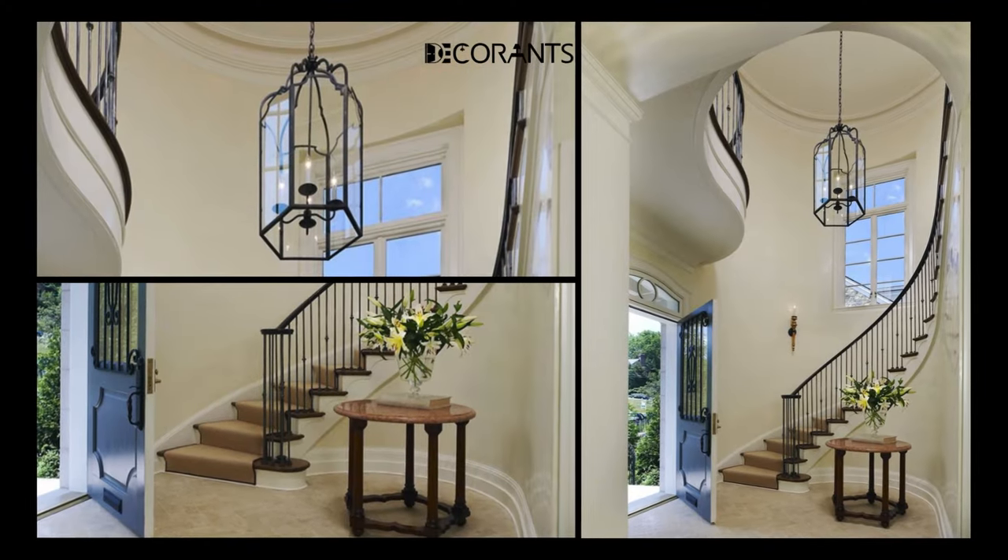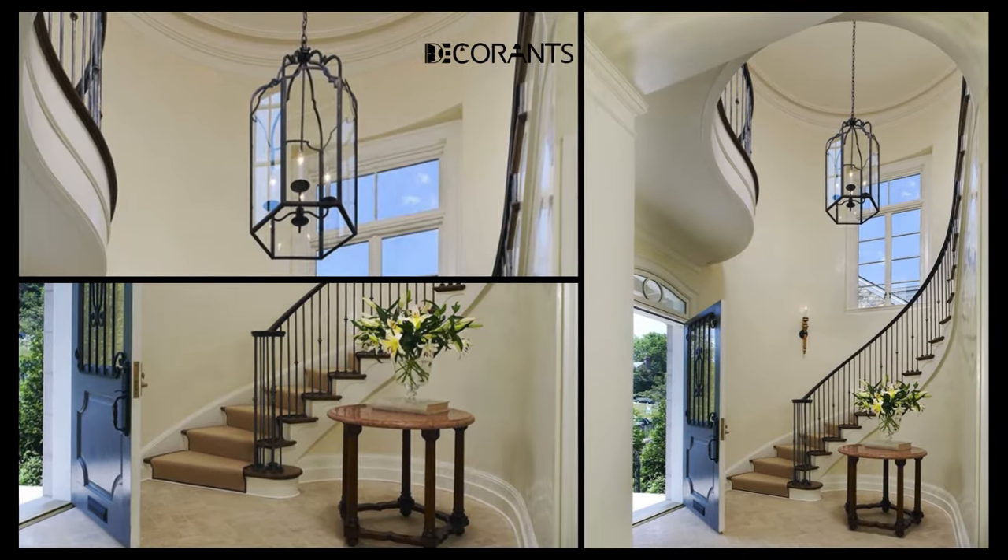I hope you enjoyed this video and found some inspiration for your modern small entryway design and decorating ideas. Remember, your entryway is the first and last impression of your home, so make it count. You can use different elements such as wall mirrors, chandeliers, console tables, wall hangers and shelves, potted plants, and wall art to create a stunning and practical entryway that suits your home and your budget. This is Decorant signing off — you can view some of my popular videos on the screen right now.